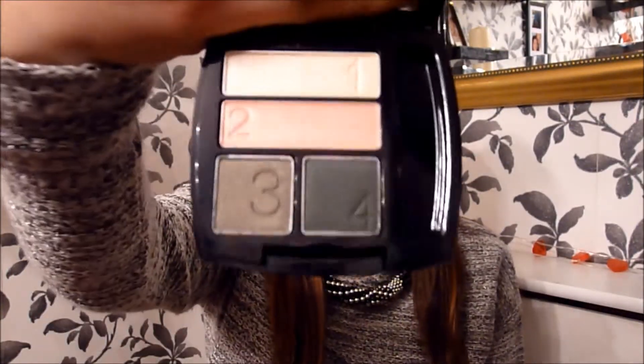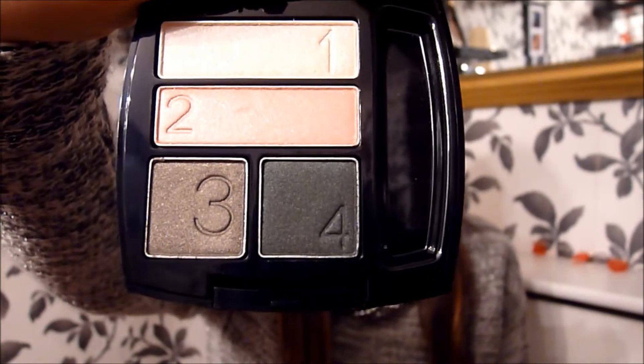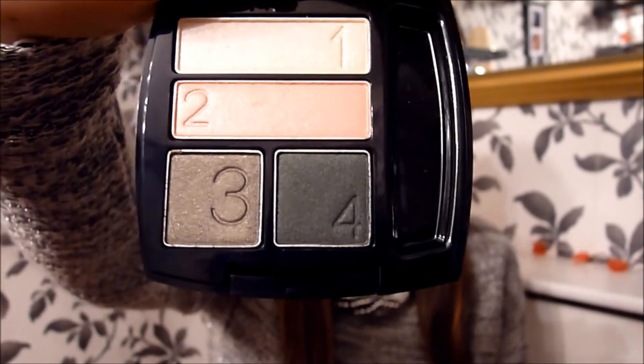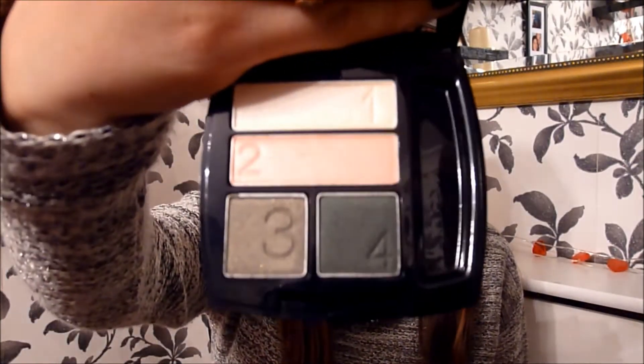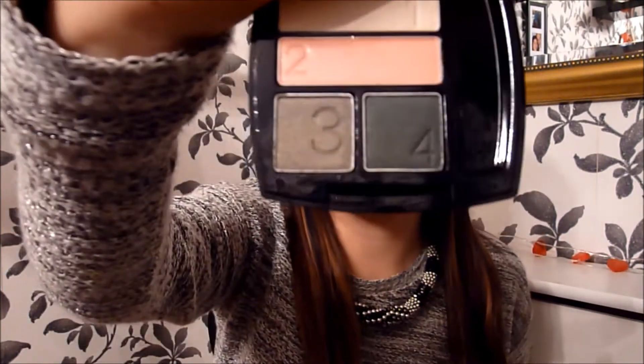My parents also got me some Avon eyeshadow palettes. This one is Emerald Cut and it looks like this. I really like the colours in this palette. They've numbered the shadows one, two, three and four, and there is a little diagram on the reverse of the packaging to tell you where the colours go — really handy if you're not too familiar with where to put the different colours. I love the forest greens and the peach and champagne yellow colour.